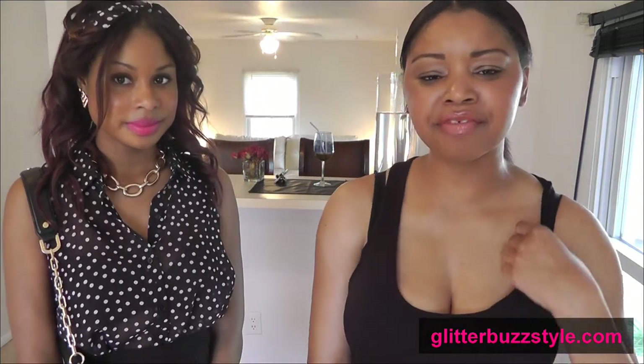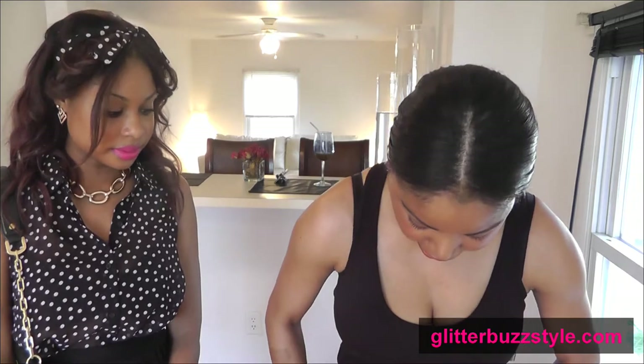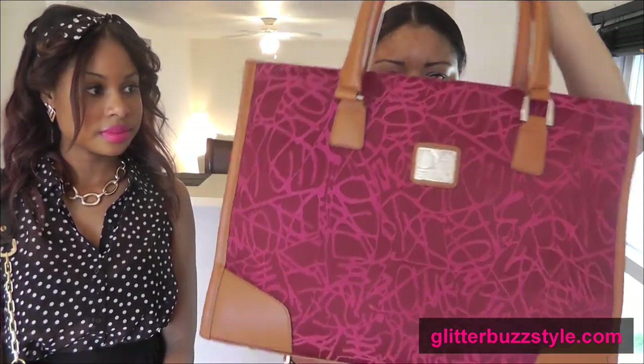I'm pretty budget today. I have on a tank from Forever 21. I didn't really want to get all dressed up. I'm also rocking my DVF bag and I got this at TJ Maxx for only $30. This is a hot bag.